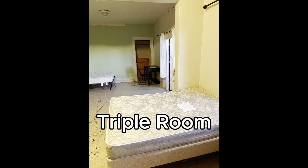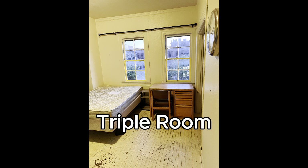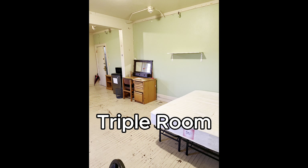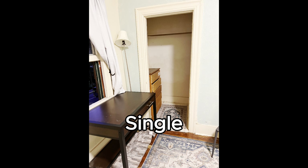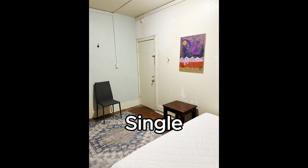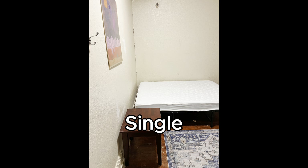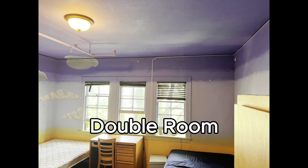This is an example of a triple room at Cloyne. All rooms come with a dresser, bed frame, desk, bed, chair, and wardrobe — everything else you would need to bring with you. Here is also an example of a single room and a double room at Cloyne.